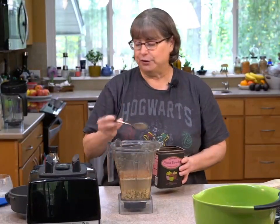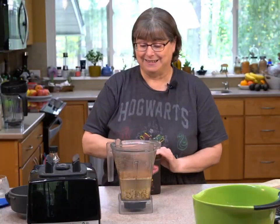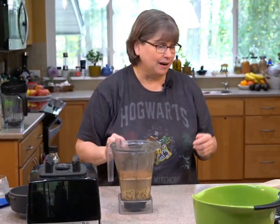You could also use pecans or cashews to make this instead of oats. The pecans are really good because the pecan-chocolate combination is kind of awesome.